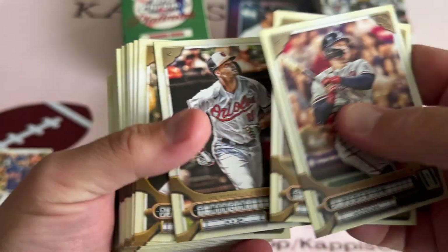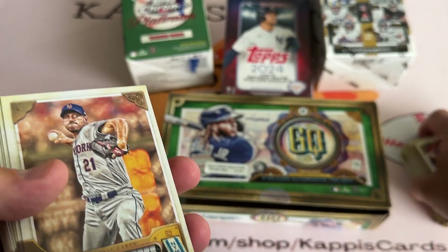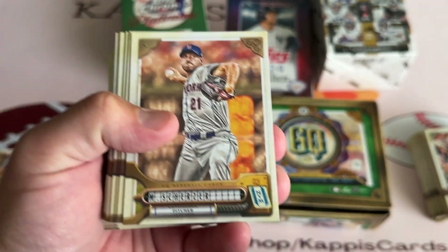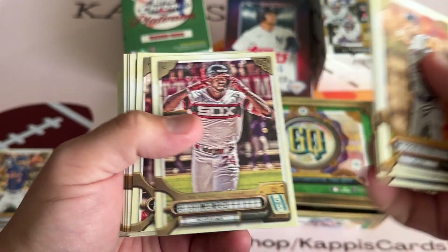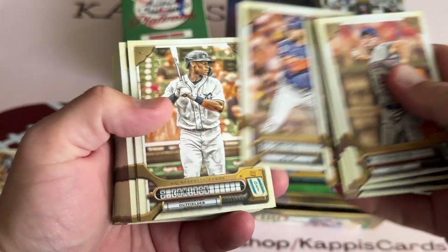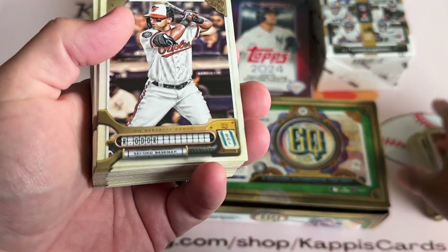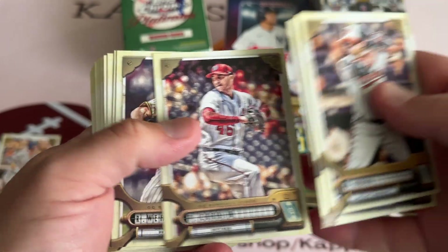If you're a starting lineup collector, they had Ken Griffey Jr. starting lineups — a '93 Ken Griffey Jr. somebody was trying to sell for $250, and a '94 Ken Griffey Jr. somebody was trying to sell for $300. I've probably got well over a thousand starting lineups, and those are just laughably awful prices. There's just no other way to put it.